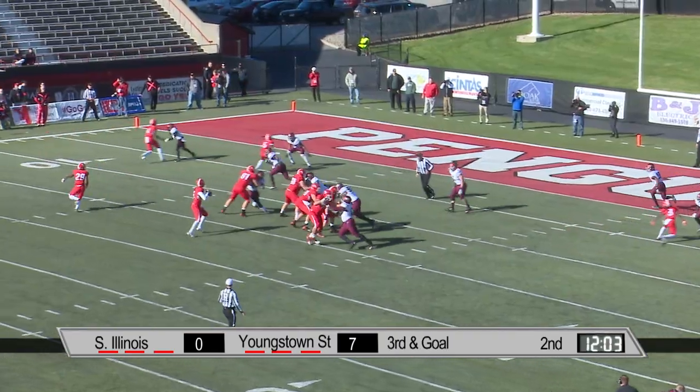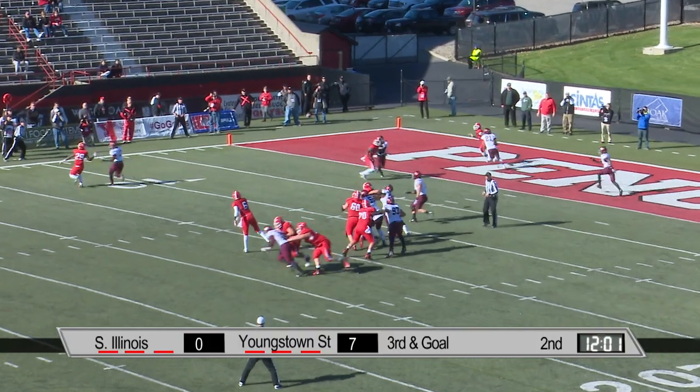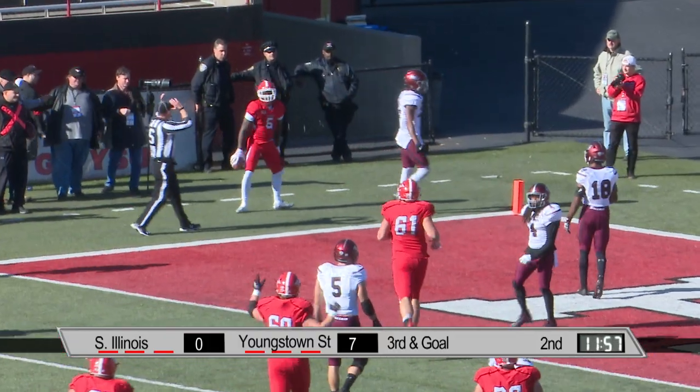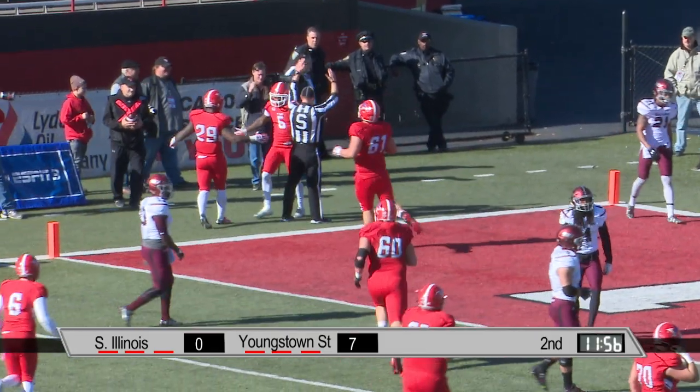A little movement late. Wells again, locks in on a receiver, throws to the far corner of the end zone — this is a touchdown! Alvin Bailey got in behind.